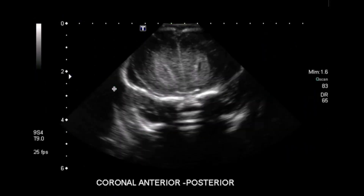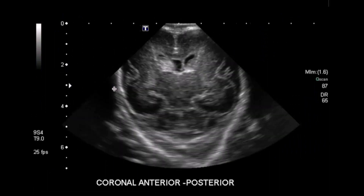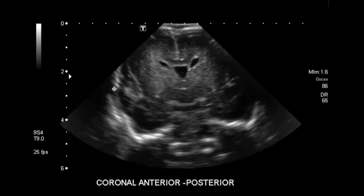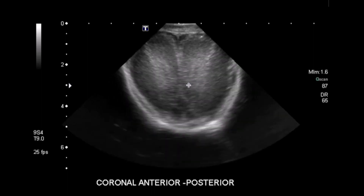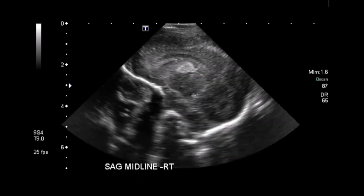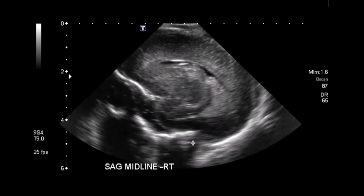This is a head ultrasound performed in a premature infant who is one day old. This was done prior to the PNAT trial. Head ultrasound demonstrated right grade 1 germinal matrix hemorrhage on the coronal images. The left germinal matrix area is normal. On the sagittal midline, there is again the hematoma in the right germinal matrix area. There is no extension into the ipsilateral ventricle.